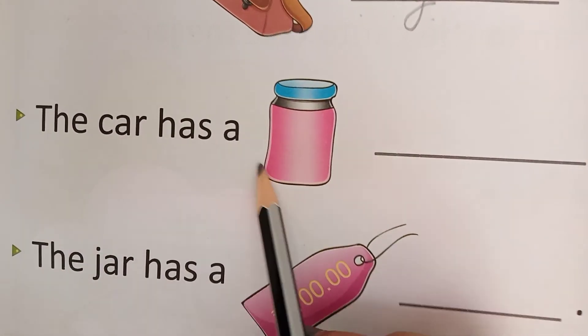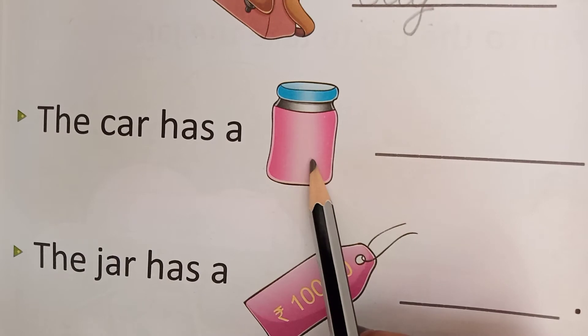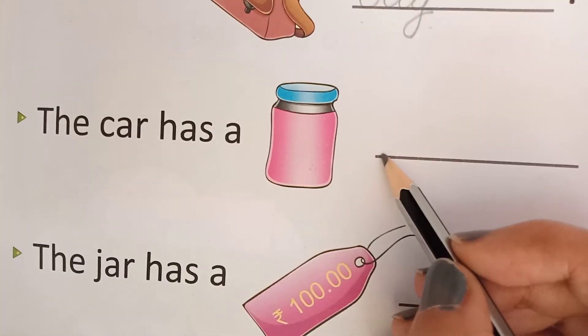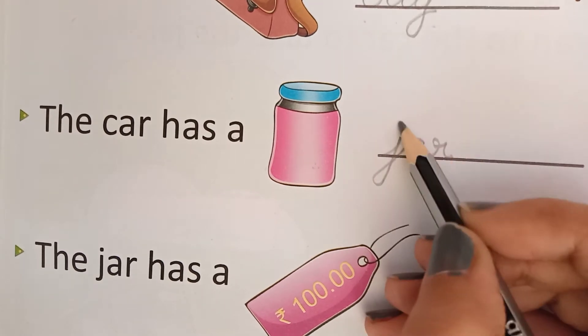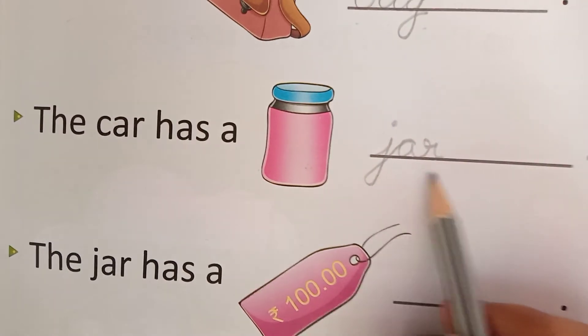The car has a — the car has a. What is this? This is jar. So write down jar here: J, A, R — jar.